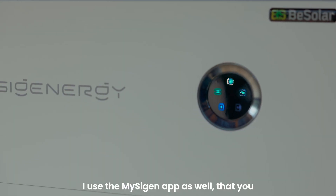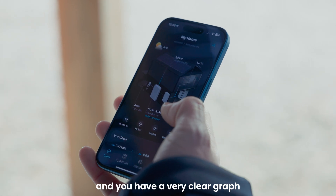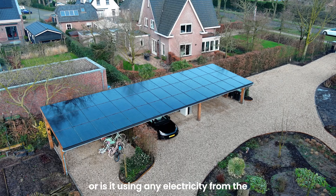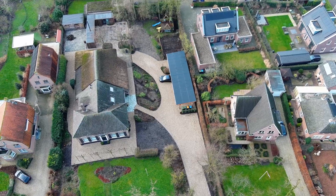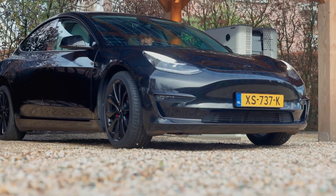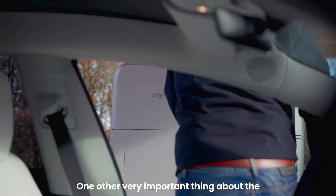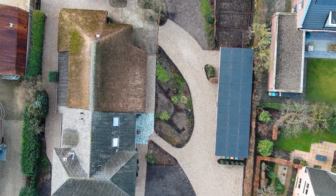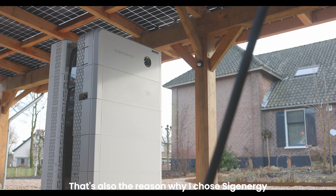I use the MySIG Energy app as well, where you can see what your solar panels are doing. You have a very clear graph showing whether your car is charging or if it's using any electricity from the electricity net or not. One other very important thing about the system is that it's really future proof — this system can do everything. That's also the reason why I chose SIG Energy.